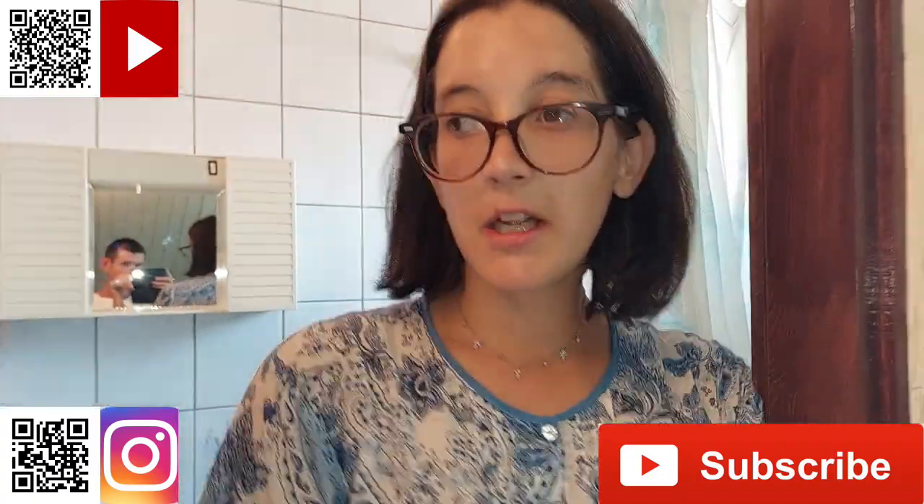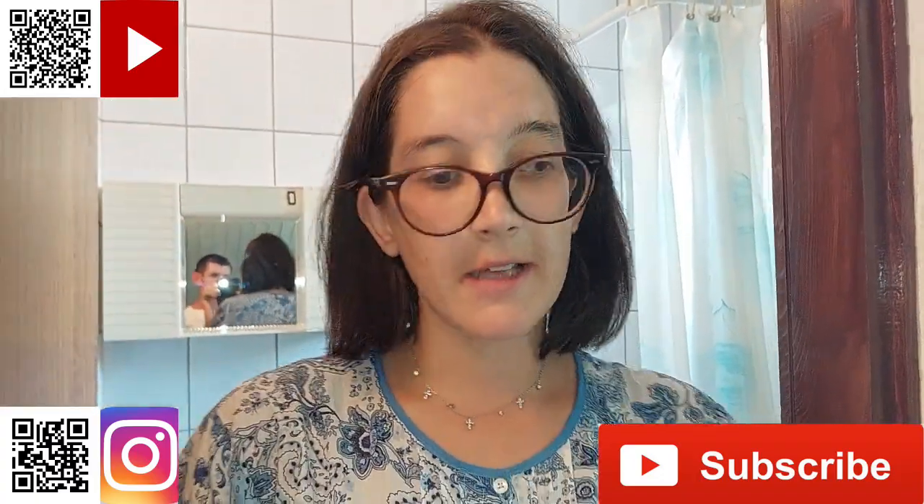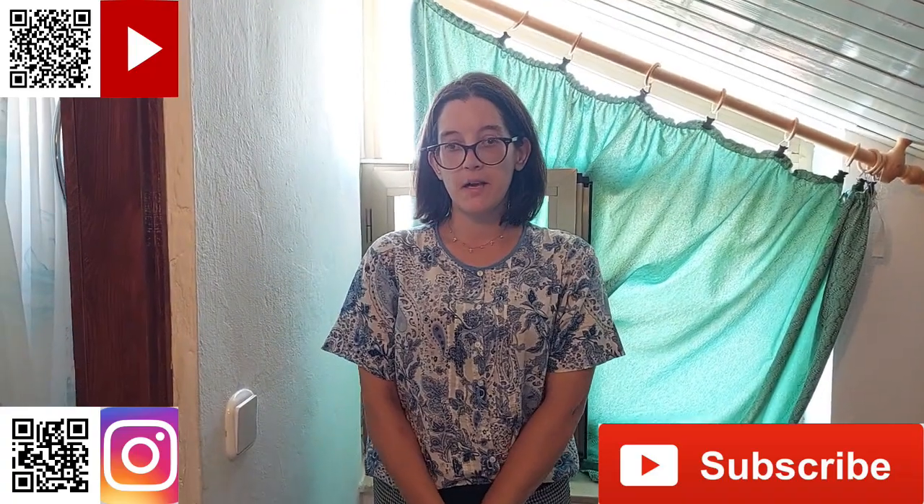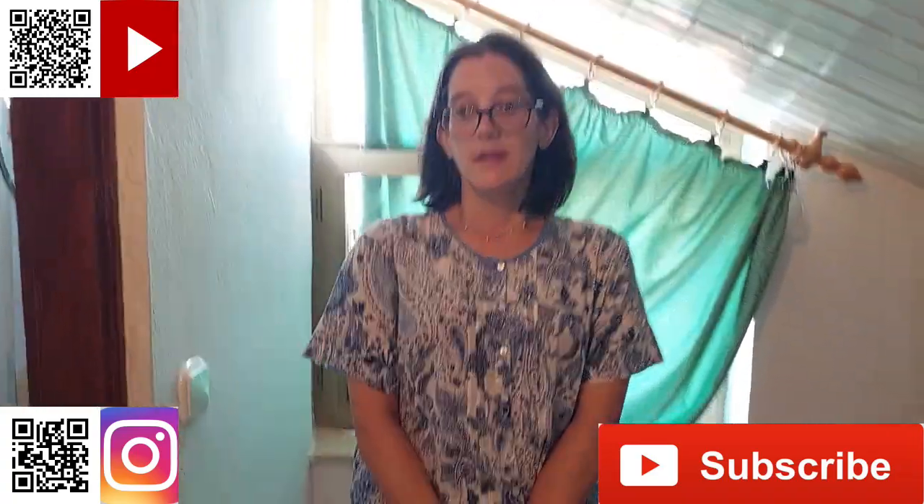Dragi naši, gledajte nas u sljedećem videu. U sljedećem videu će biti raspakiravanje stvari. Pozdrav!